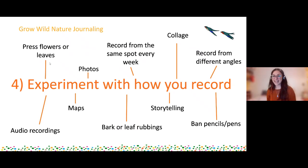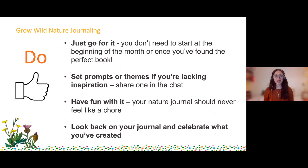So we've got a couple of do's and don'ts. Number one do: just go for it. You don't need to start at the beginning of the month or the beginning of the year - although both of those are coming up soon so if you are that person, great timing. You don't need to wait until you've found the perfect book - you can do recordings on anything, even some old recycling, and go outside and get some recording done. Then put them all together and stitch them together afterwards. Just go for it, don't worry about things needing to be perfect. Also do set yourselves some prompts and themes if you feel like you're lacking inspiration.